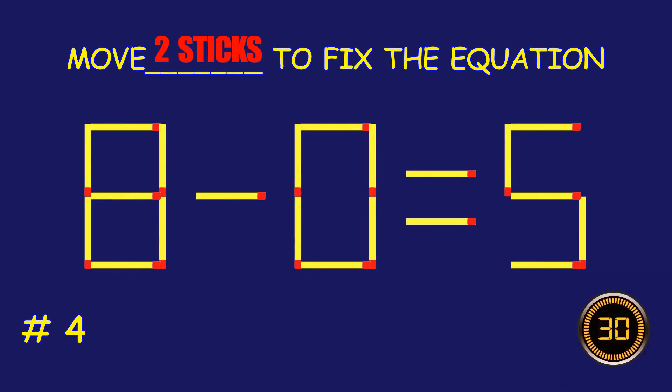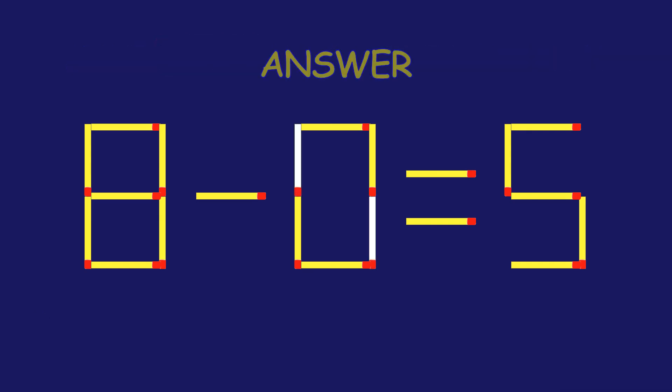Puzzle 4. Move two matchsticks to fix the equation.